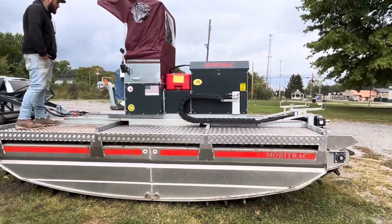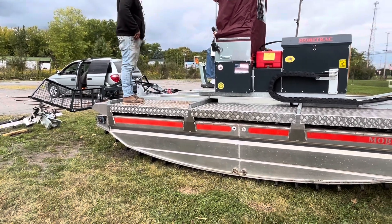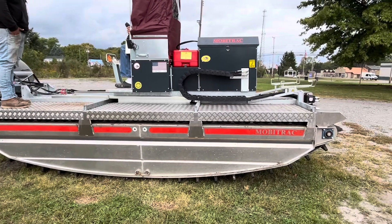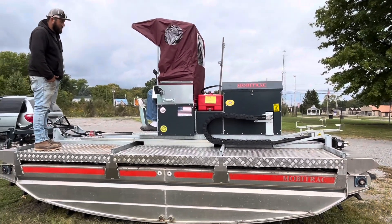Show that one more time — show how that moves. There we go, you can see that moves forward. It's also got a little canopy to keep you out of the sun.